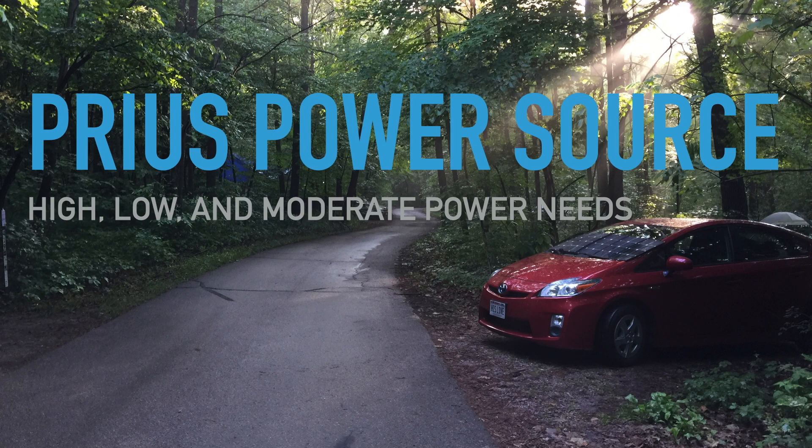This is Taro Smith talking about using the Prius as a power source. We're going to look at high power needs as well as low and moderate power needs.